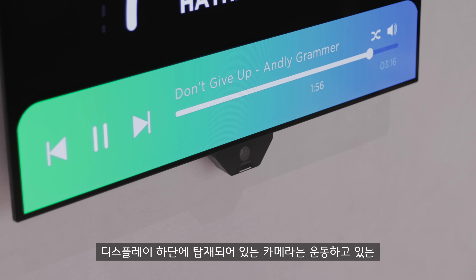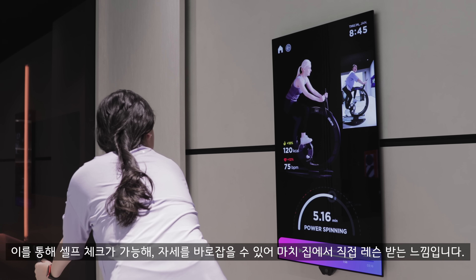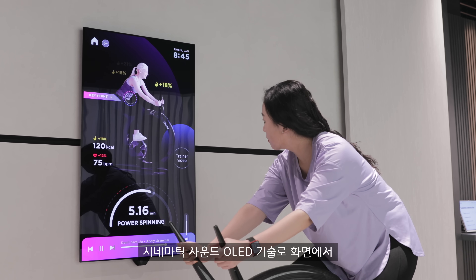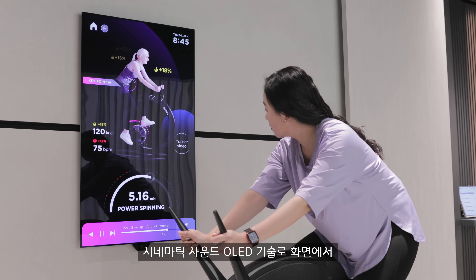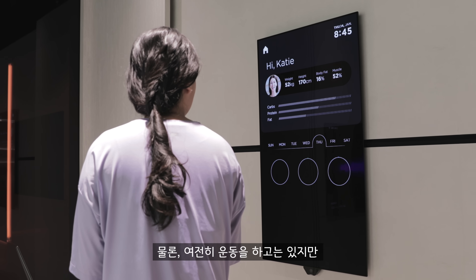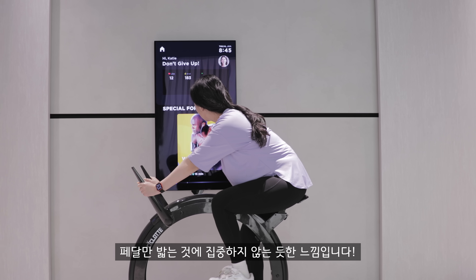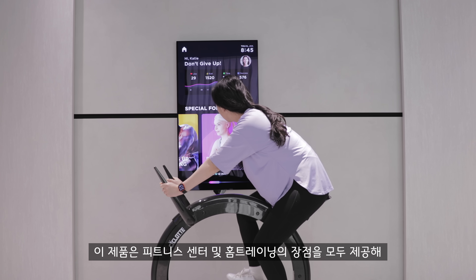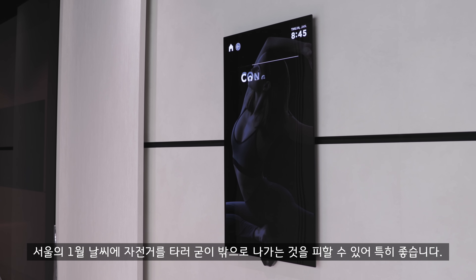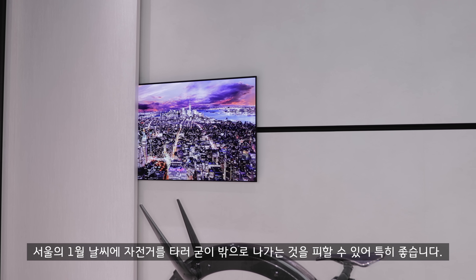The camera on the display allows for feedback so you can check yourself and your posture, giving you the feeling of a face-to-face class at home. Cinematic sound OLED technology with sound on screen gives you a vivid sense of realism too. It's still exercise, but you might feel like you're not just focusing on pedaling. It offers the best of both gym and home workout worlds, and it's nice to avoid going outside to cycle in January weather.